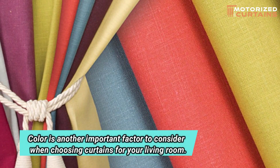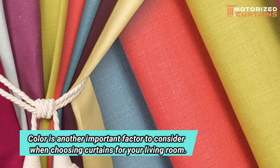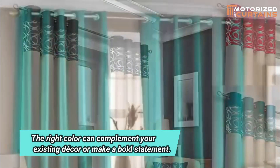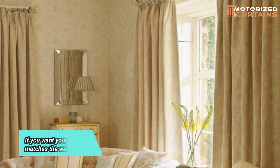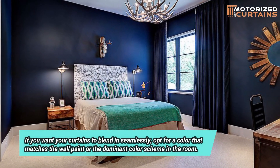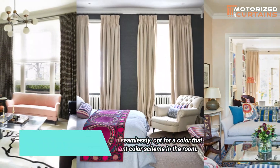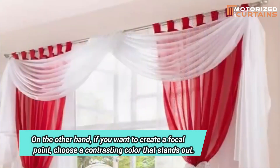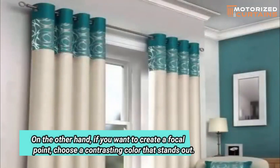Color is another important factor to consider when choosing curtains for your living room. The right color can complement your existing décor or make a bold statement. If you want your curtains to blend in seamlessly, opt for a color that matches the wall paint or the dominant color scheme in the room. On the other hand, if you want to create a focal point, choose a contrasting color that stands out.